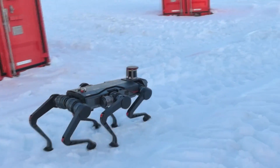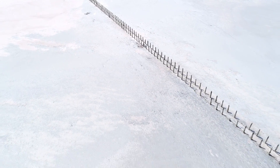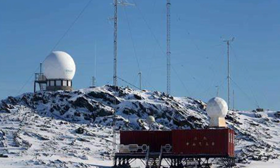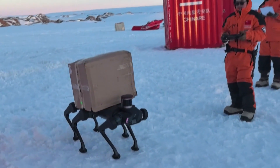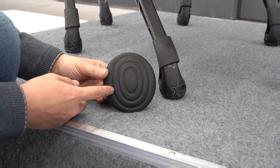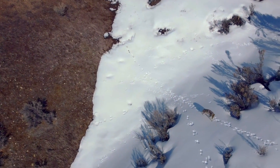Meet Lenovo's indigenously developed six-legged robot dog, a marvel of engineering designed to tackle the extreme challenges of polar exploration. Recently tested near Zhongshan Station, this robotic pioneer has successfully navigated treacherous ice sheets, showcasing a combination of stability, endurance, and adaptability that could revolutionize how scientific research is conducted in Earth's harshest environments.